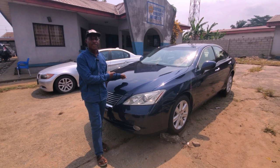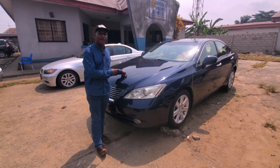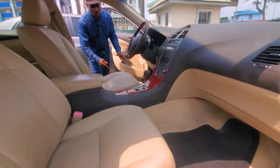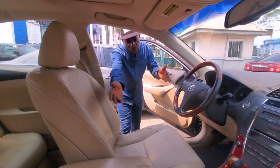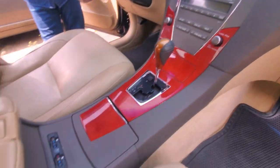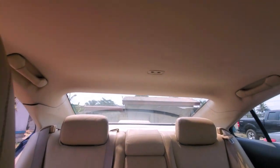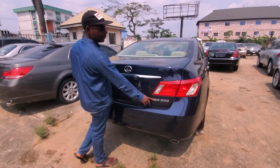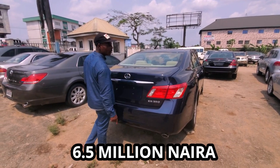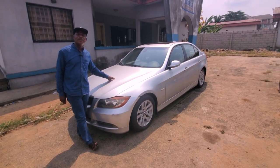This is a Lexus ES350, V6 engine, direct foreign imported. As you can see the interior — very neat, well furnished, foreign used but well kept. The ES350 series goes for six million five hundred thousand naira.